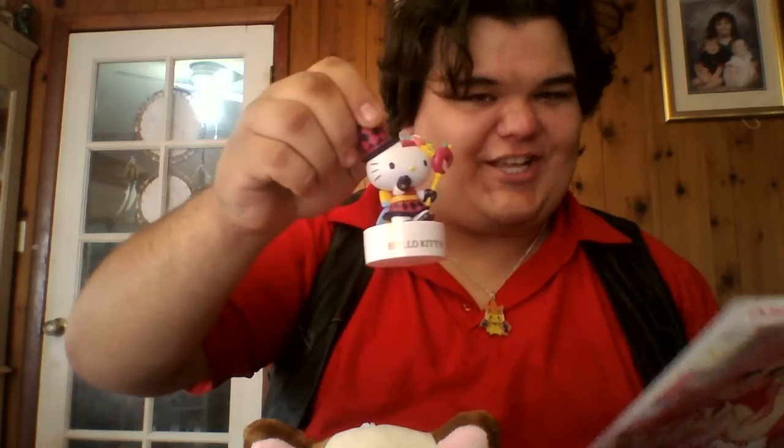The necklace — Charizard Pikachu. It says here 'Pikachu loves cosplay' and he looks amazing dressed as Charizard on this necklace. He does — you got to give him that. The Hello Kitty blind box: one of five different Hello Kitties, and we get the Magician Spellcaster — kind of fitting, actually, for Magician Key.